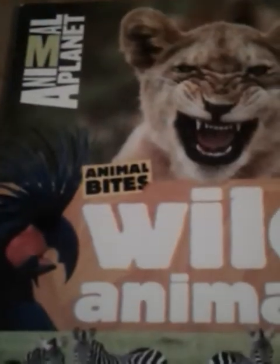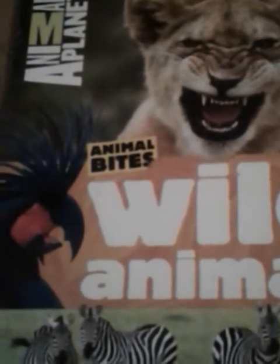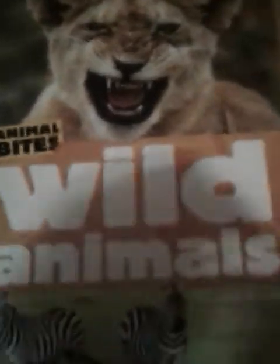Hello there! We are reading this book today. The book is called Animal Bites, Wild Animals.